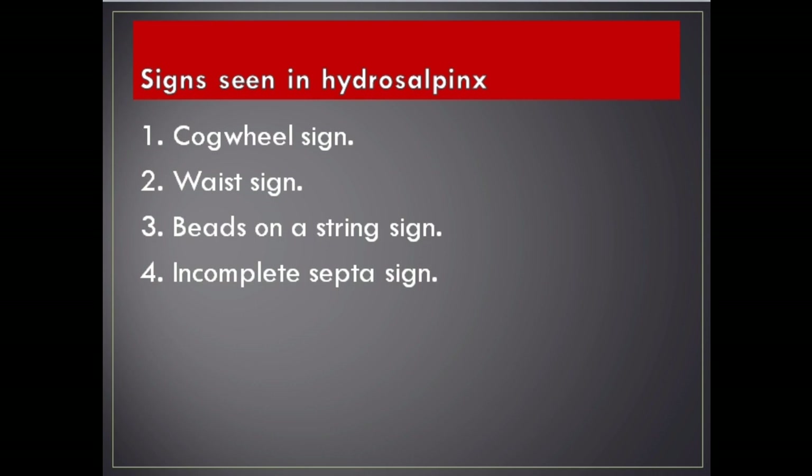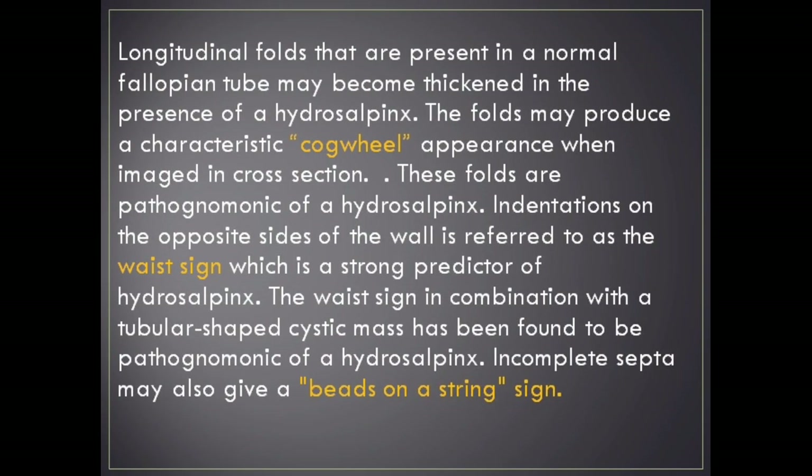Signs seen in hydrosalpinx: 1. Cogwheel sign, 2. Waist sign, 3. Beads on a string sign, 4. Incomplete septa sign. Longitudinal folds present in a normal fallopian tube may become thickened in hydrosalpinx, producing a characteristic cogwheel appearance when imaged in cross-section — pathognomonic of hydrosalpinx. Indentations on opposite sides of the wall — the waist sign — is a strong predictor of hydrosalpinx and in combination with a tubular-shaped cystic mass is pathognomonic. Incomplete septa may also give a beads on a string sign.